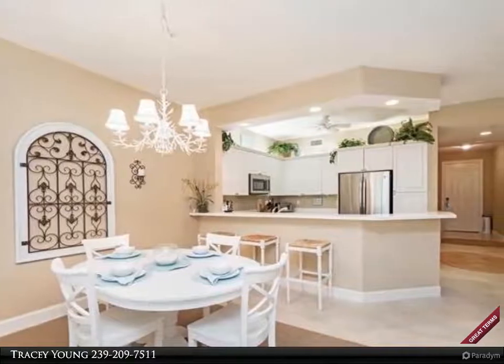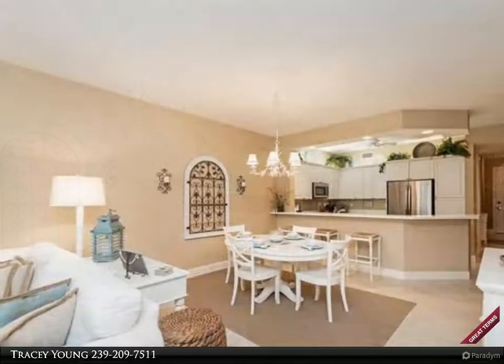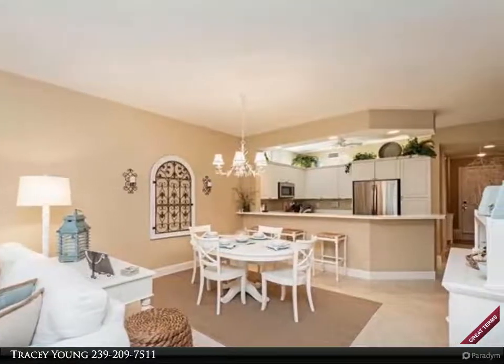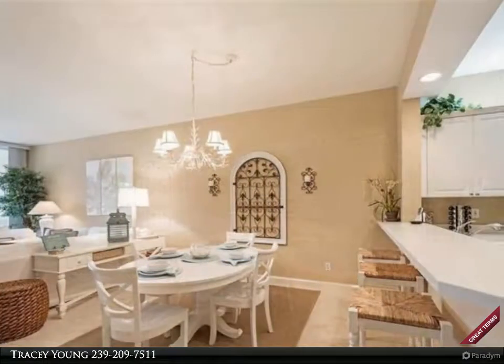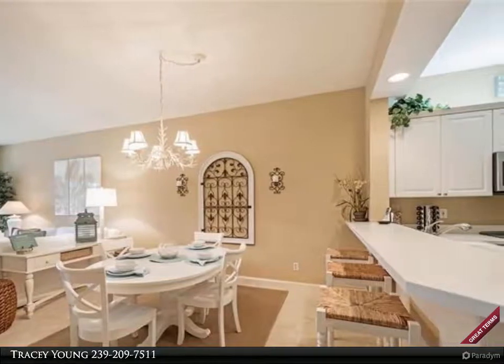The great room features a sectional sofa, large flat-screen HDTV, stereo system and views to the bay. The bright open kitchen is fully equipped and features breakfast bar seating for three. All bedrooms have ceiling fans, as well as the great room and outside screen lanai.